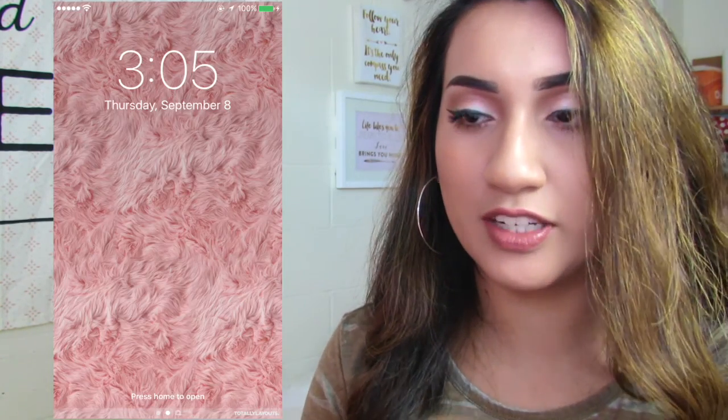So this is how it looks. I'm actually going to try a new thing — I'm going to try having the iPhone screen on the side of me, so we'll see how that works out. Let's get started. Okay, so this is my iPhone, and this is my lock screen.